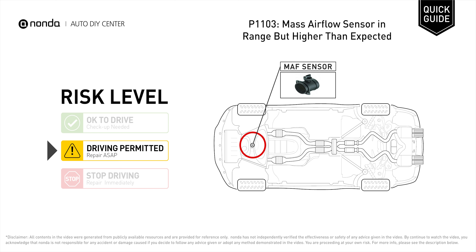It means that the PCM receives a voltage signal from the MAP sensor that is higher than the specified range, but the signal still falls within established parameters.